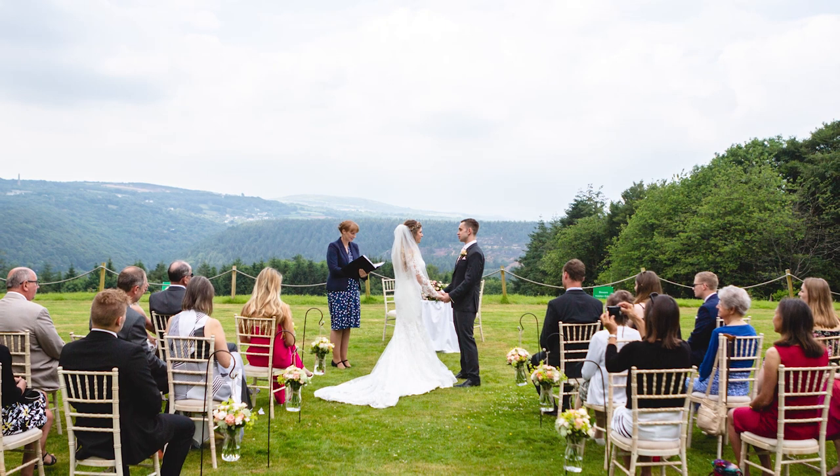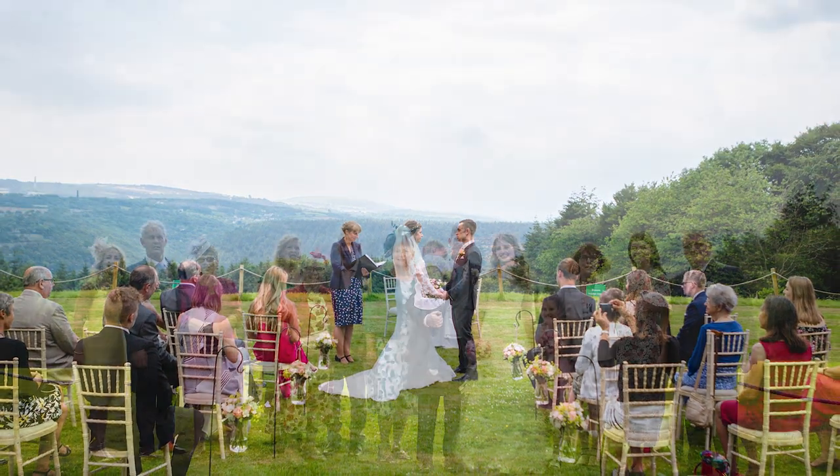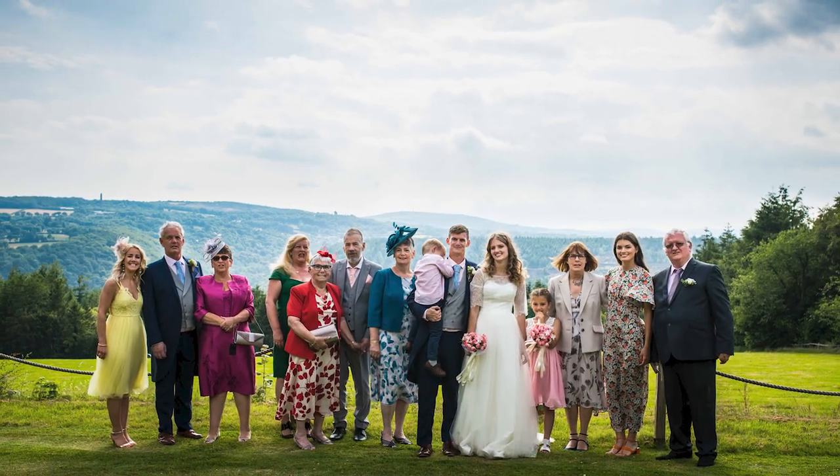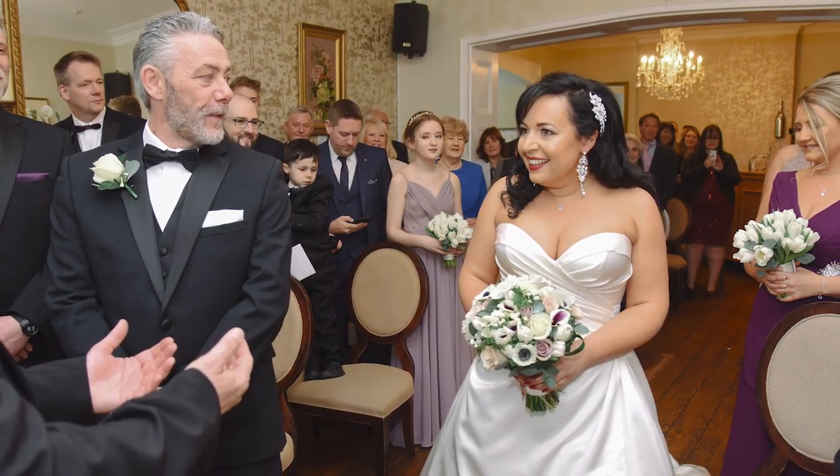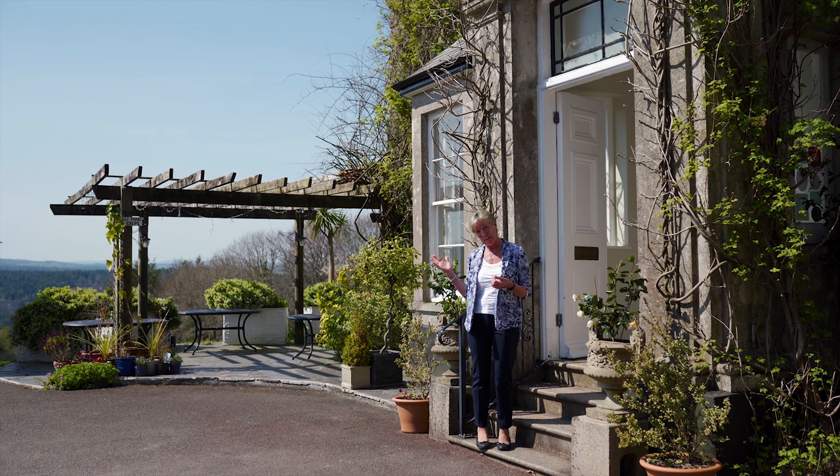We do lots of different types of weddings — the small intimate wedding, maybe two, four, eight, ten people — right the way through to exclusive use of up to 90 guests in the main house or 150 guests in a marquee on the lawn.